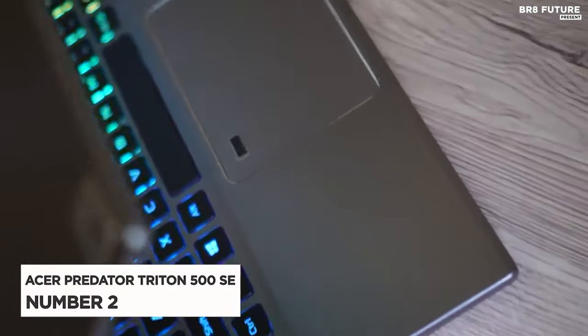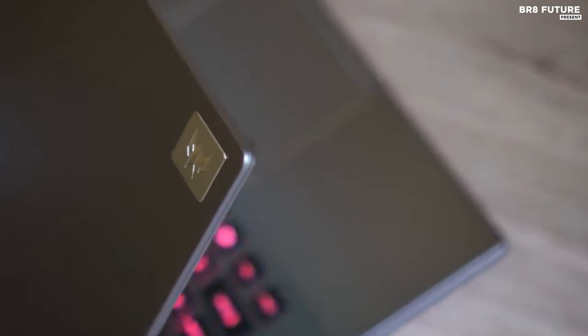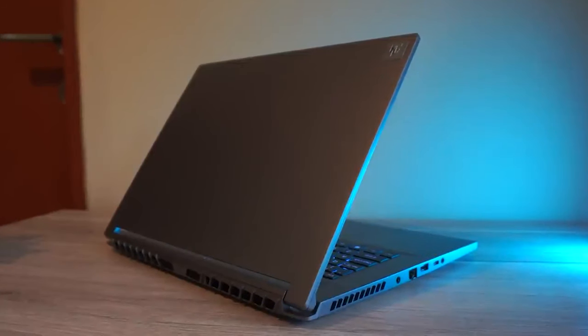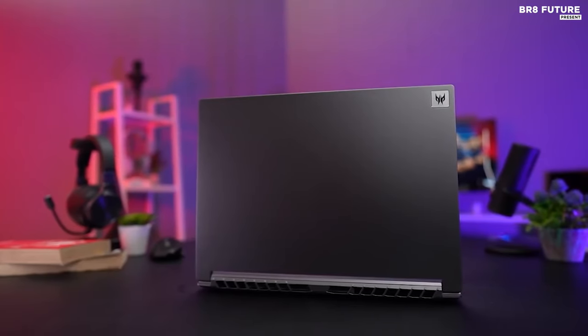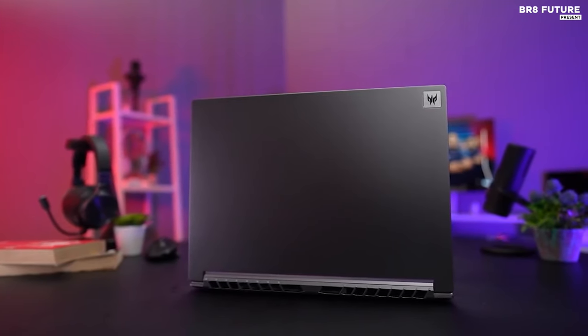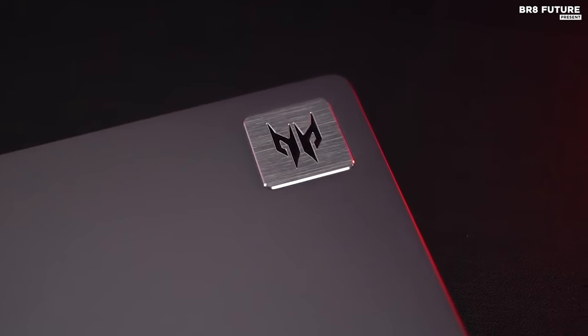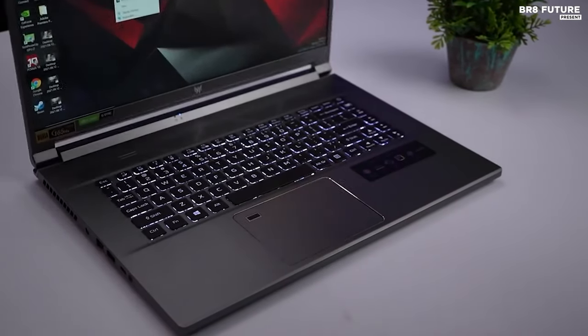Introducing the Acer Predator Triton 500 SE, reigning at number 2 on our list. Just as Triton is Neptune's grand satellite pioneer, this laptop leads the charge in the digital realm. In benchmarks galore, the Triton 500 SE consistently outpaces the gaming laptop elite, proving its prowess across diverse computational realms.